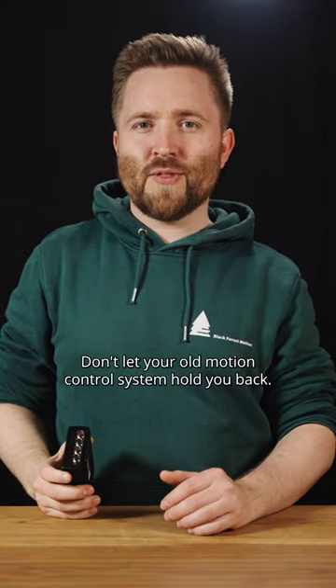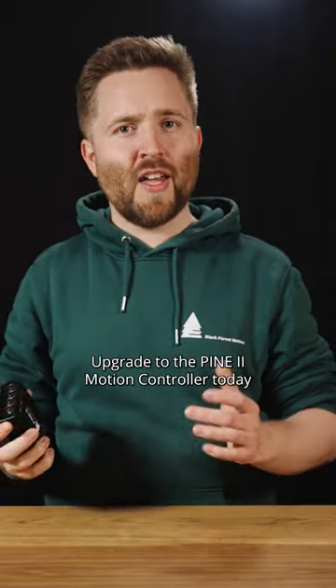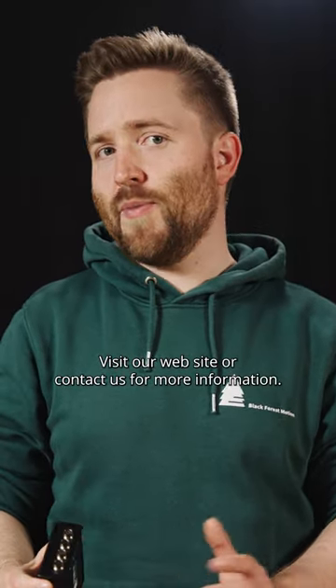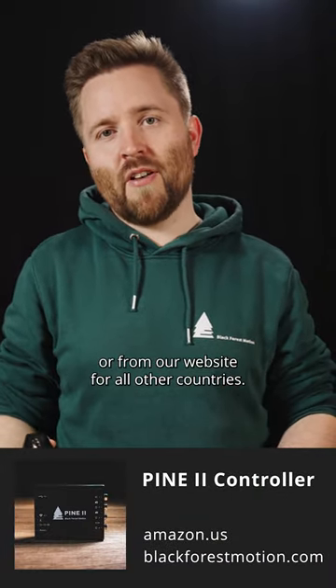Don't let your old motion control system hold you back. Upgrade to the Pi 2 motion controller today and visit our website blackforestmotion.com or contact us for more information. You can buy the controller from Amazon in the USA or from our website for all other countries.